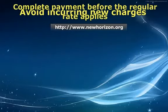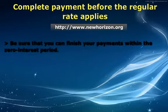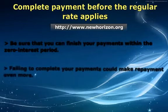Fifth, complete payment before the regular rate applies. Be sure that you can finish your payments within the zero interest period. This could last for 6 to 12 months, depending on your choice of credit card. Failing to complete your payments could make repayment even more costly.